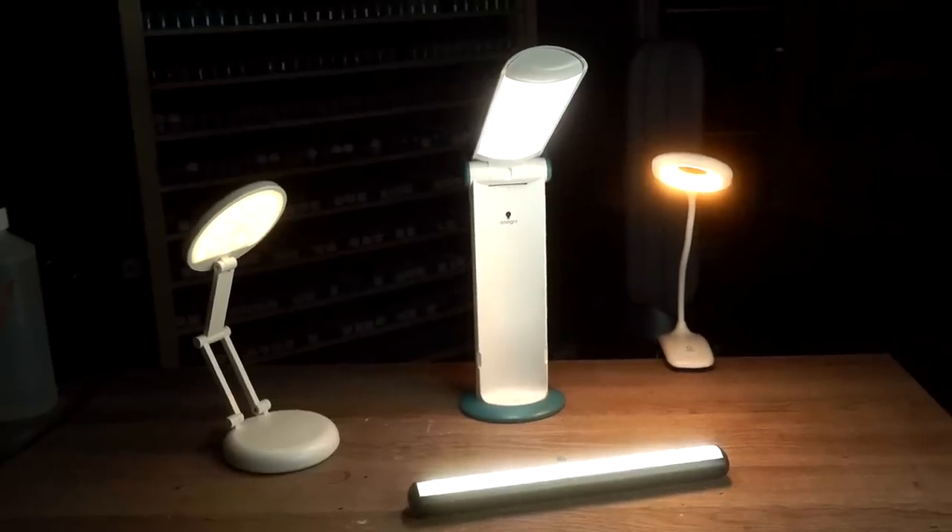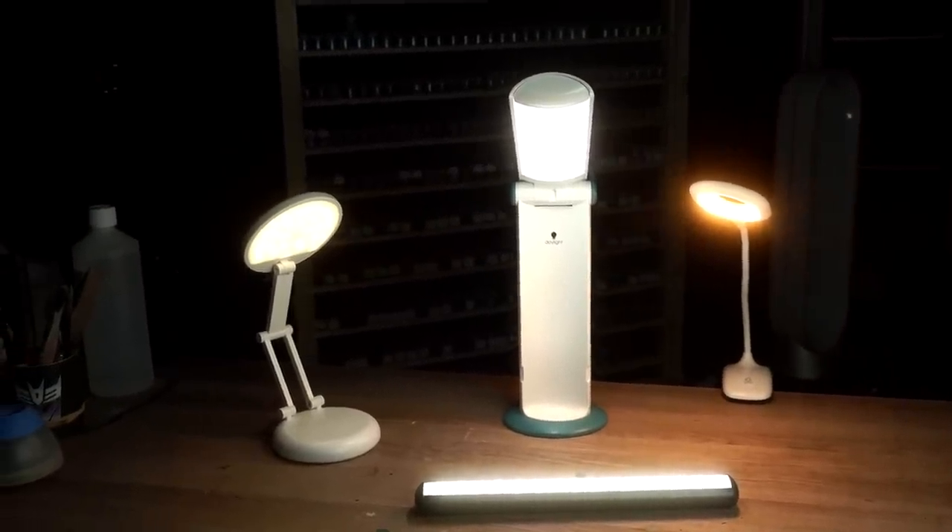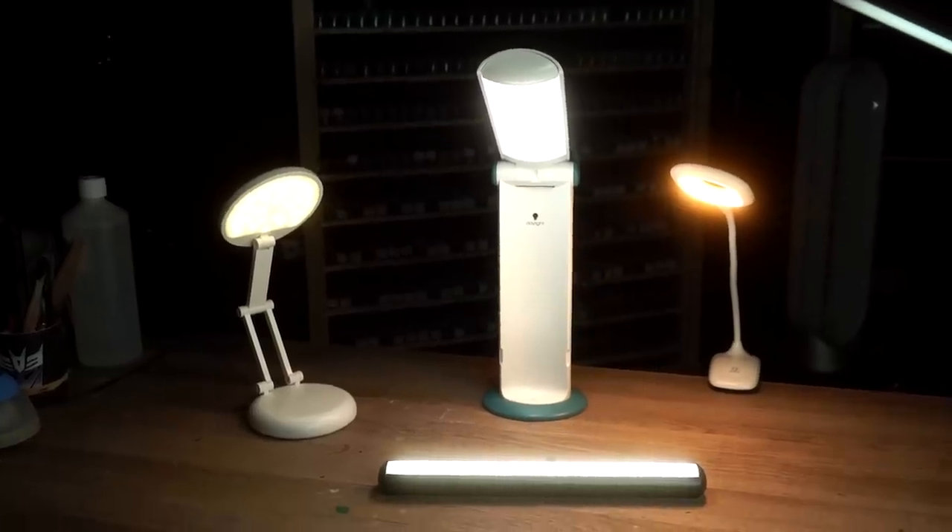Warhammer to the rescue! Yes friends, you can hobby in the dark, and I'm going to show you how, by comparing and critiquing four of the most popular battery-powered hobby lamps on Amazon.